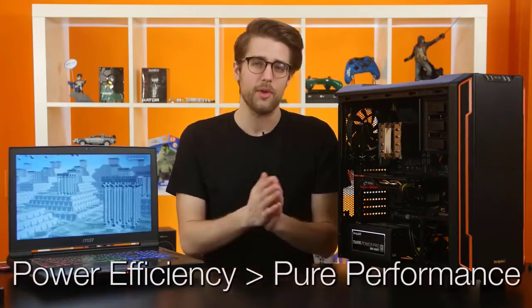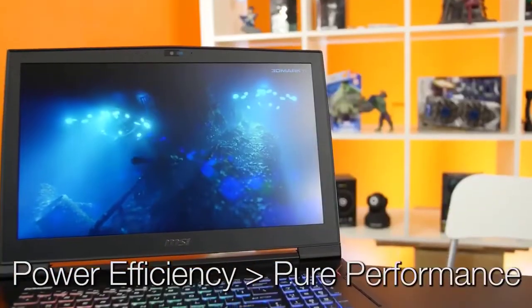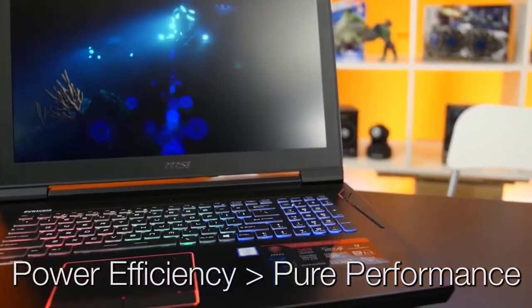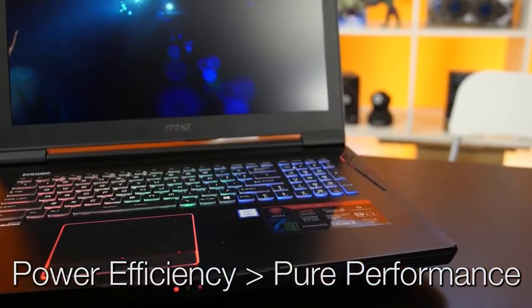Second, some of the biggest advances in processor technology in the past few years have been in power efficiency rather than pure performance. With those advances, gaming notebooks have been able to creep up to desktop-level capability, shortening the gap between desktop and mobile processing power.